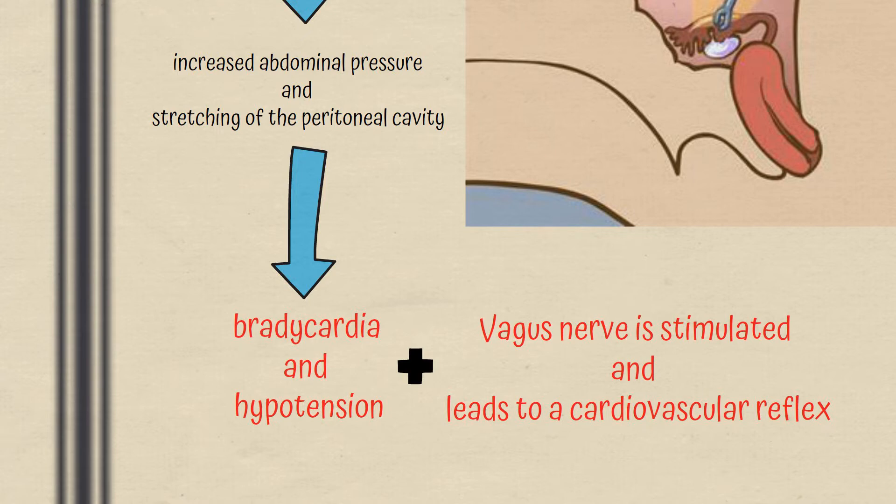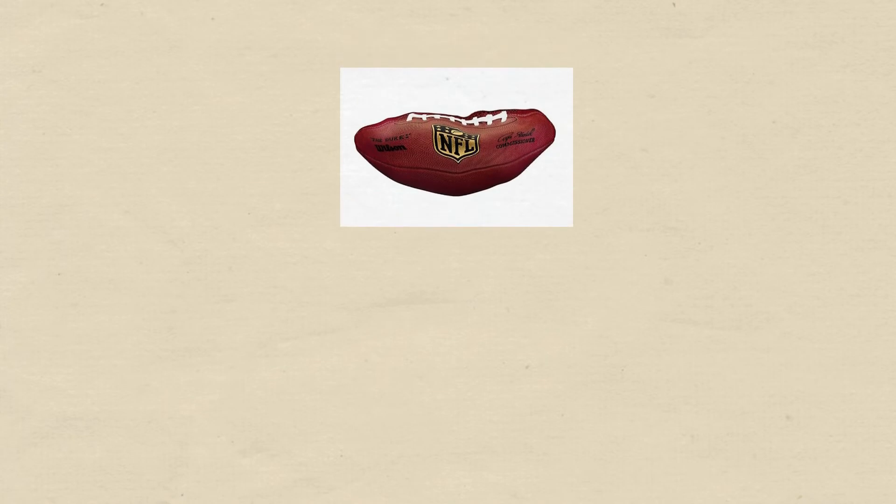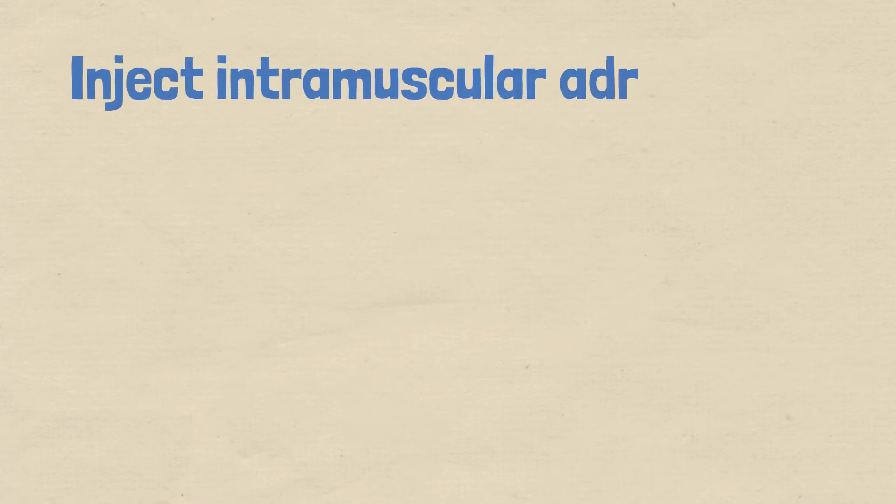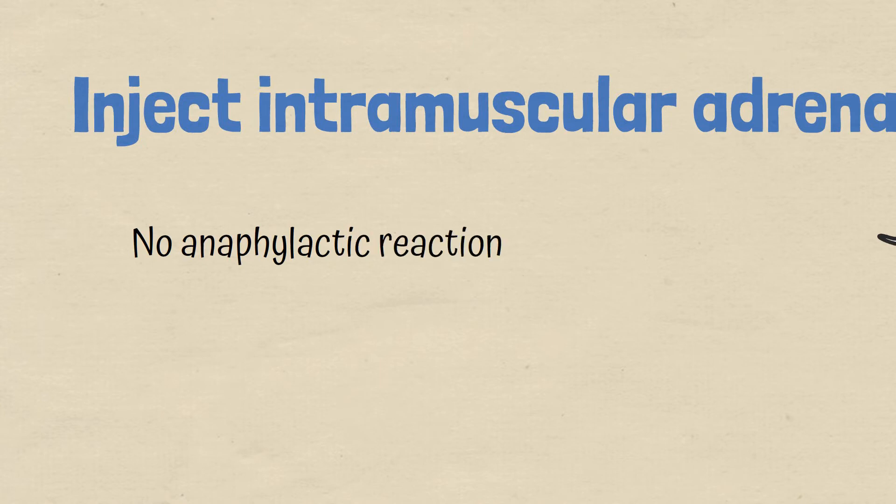Deflating the abdomen would reverse this effect. So why not inject intramuscular adrenaline? Simply put, the patient is not experiencing an anaphylactic reaction, therefore that option is incorrect.